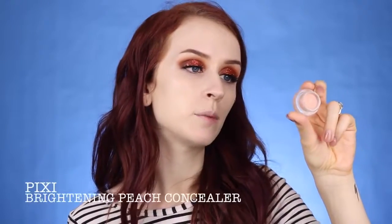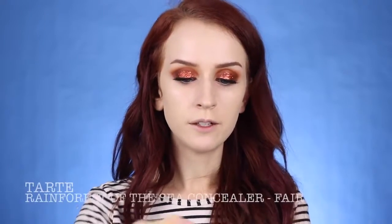This is a concealer I've really been enjoying lately — the Brightening Peach Correcting Concealer by Pixie Beauty. I just take a little bit and really lightly blend that out under my eye with my pinky. This helps to correct that dark bluish-purple hue right underneath my eye. And then to conceal and highlight the rest of my face, I'm going to use my Tarte Rainforest of the Sea Concealer in the color Fair. I realized it oxidizes on my skin quite a bit — when I apply it it looks fine, but after a while it starts to turn a little bit orange and dark.